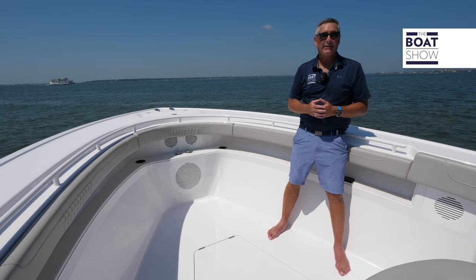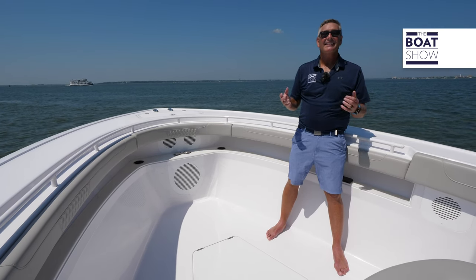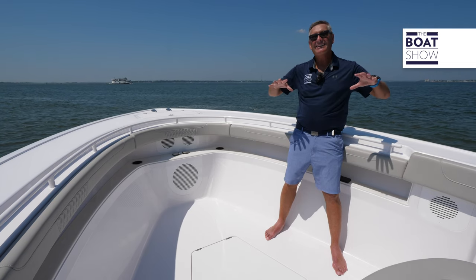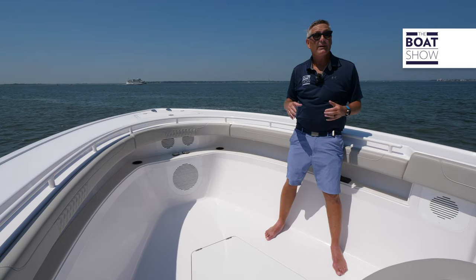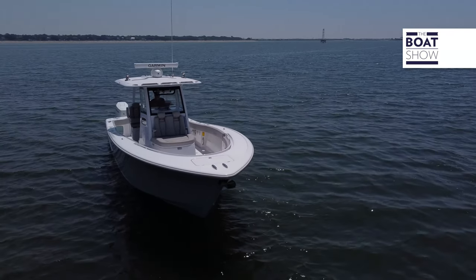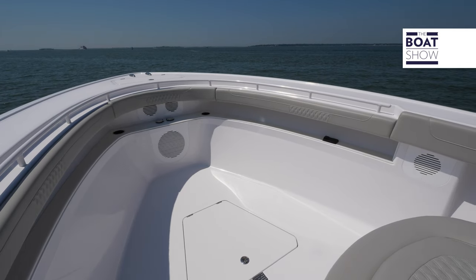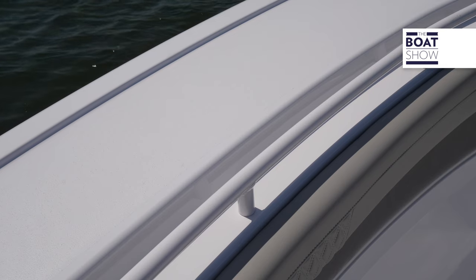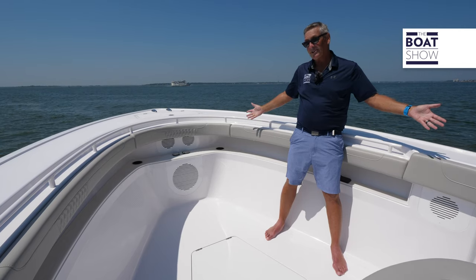Phenom is a semi-custom performance center console manufacturer. So what does that mean to you? You can get this boat tricked out any way you want it. In this version, I have 360 degrees of fishability right up here in the bow — it's totally open. If you wanted to customize it with seats you could, but if you want to fish, it's all set up right here.